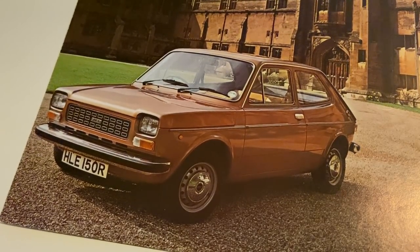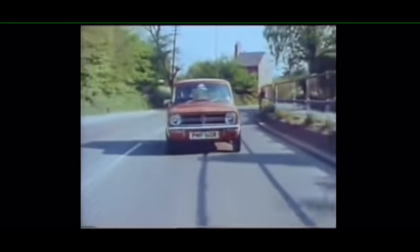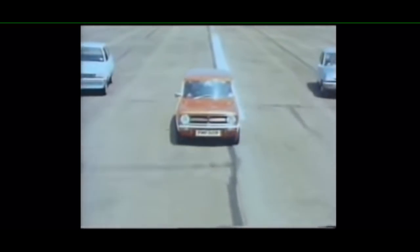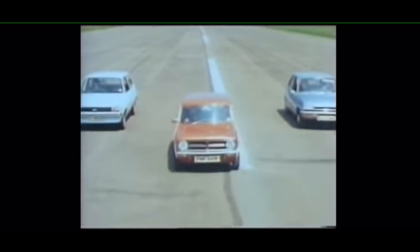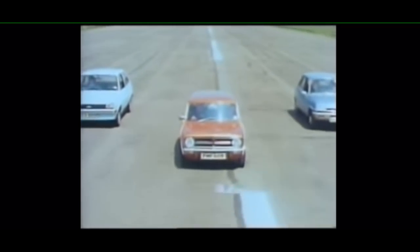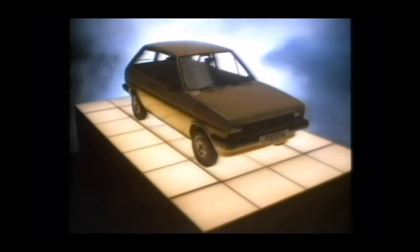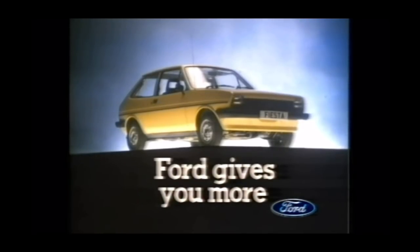The Mini may have remained popular, but it began to be seriously outclassed, and as the 1970s progressed, more and more manufacturers joined the party, including the one that, in the UK, had the power to seriously upset BL — Ford. In 1976, the European arm of the Blue Oval stuck a dagger into Britain's nationalised giant's heart in the shape of the Ford Fiesta.